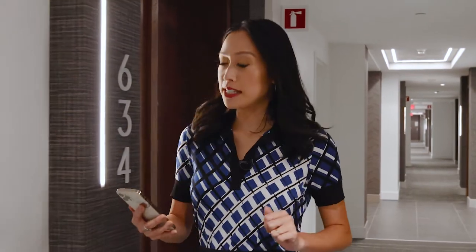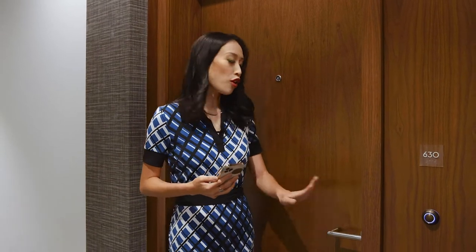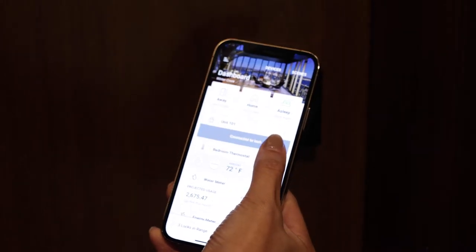The Stratus app even lets residents unlock their doors up to 30 feet away. At High Water, you'll find Salto smart locks used on all the resident doors — a unique lock that makes smart apartment access even easier. Simply open the Stratus app on your phone, press unlock in the app, and tap your phone next to the lock quickly to unlock the door.